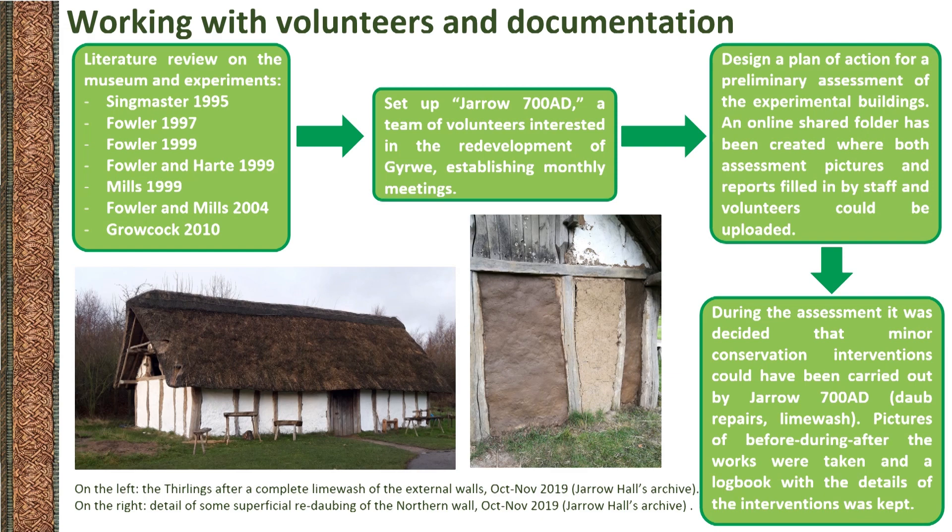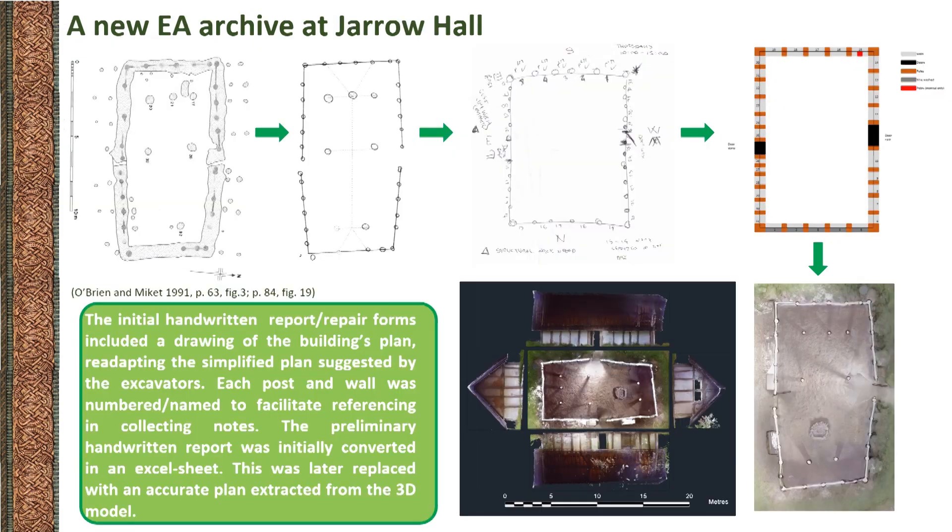It appeared clear that, before any further redevelopment project could be designed, the buildings had to be accurately documented. To this end, a series of technological solutions were adopted, facilitating the visual recording of these structures and their condition. A survey of each building was carried out to preliminarily assess its general conditions and highlight matters of concern to be submitted to the surveyors for a professional structural assessment. The plan of the archaeological context and its graphic simplification were utilised to produce a hand-drawn map report, where each post and wall was numbered or named. This preliminary report was converted into a rather schematic Excel sheet.